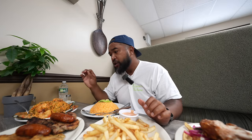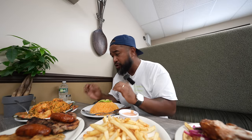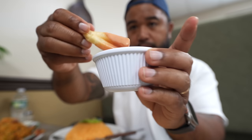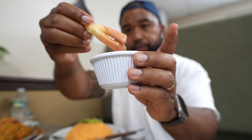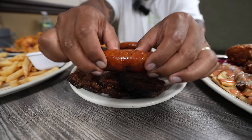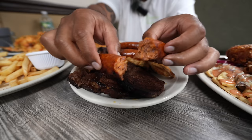The rice was perfectly cooked, al dente, and the seafood was fresh and juicy. Some good fries too, but the sauce is really what makes them. Let me go ahead and try this out — that is steaming.